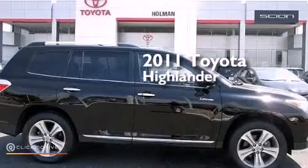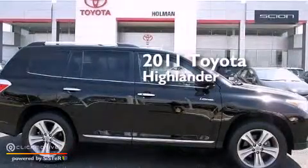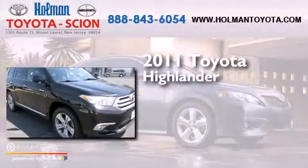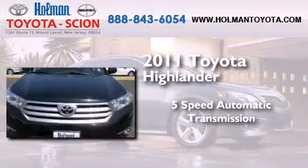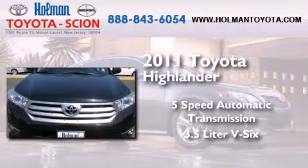This is a certified pre-owned 2011 Toyota Highlander. This crossover has a 5-speed automatic transmission, a 3.5-liter V6, and the added capability of 4-wheel drive.